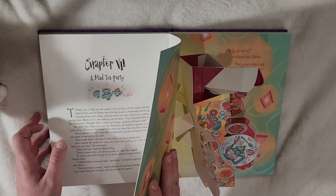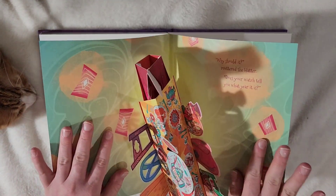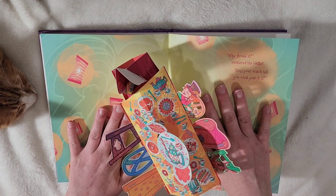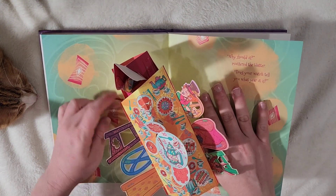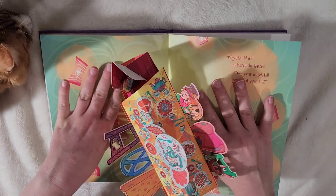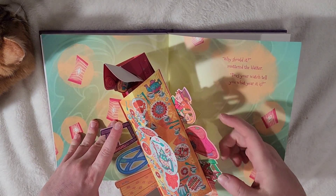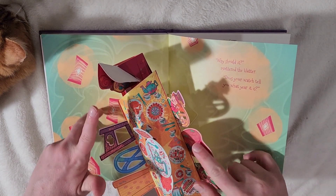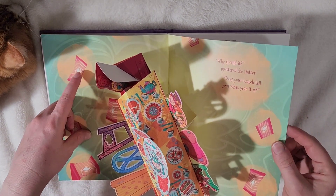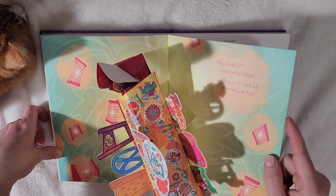And then here we have a pop-up Mad Tea Party, which I'm always kind of nervous to open up these pop-ups all the way. I don't know how much the chair opens up — I don't want to ruin it. But it's a Mad Tea Party. We've got the plates and the teacup, the Mad Hatter and his chair, the little dormouse is there, and Alice is in her chair at the end. A lot of chaos going on at the table. 'Why should it matter?' said the Hatter. 'Does your watch tell you what year it is?'